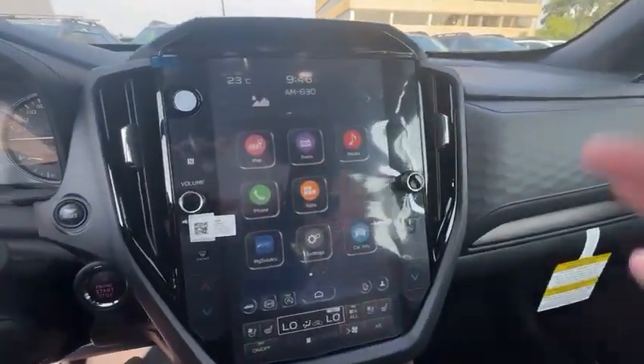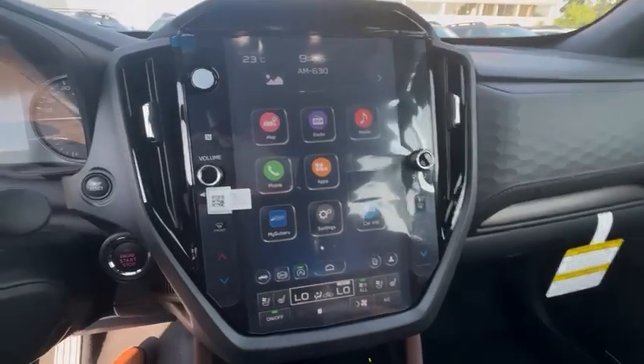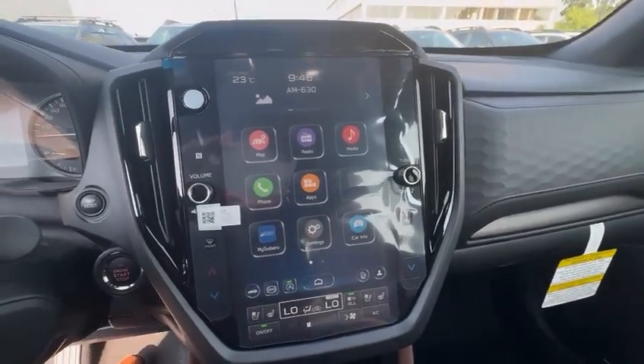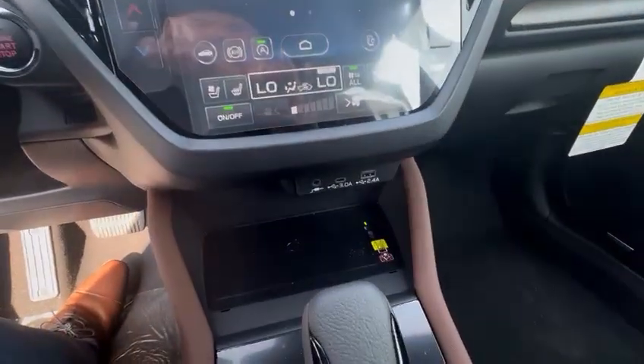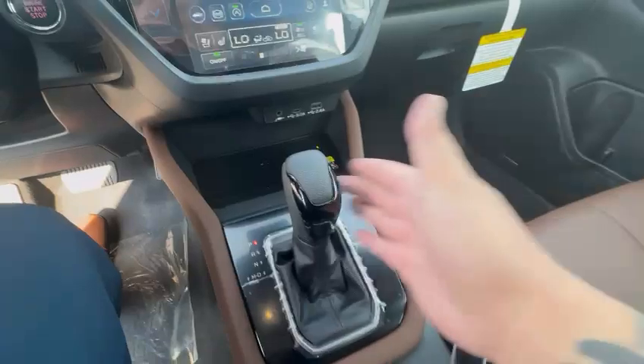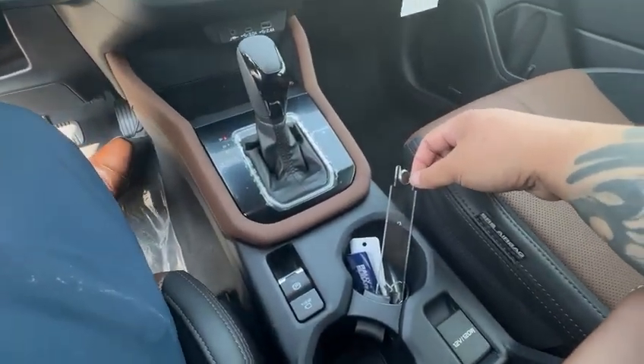11.6-inch touch screen display as you can see here. It's gonna have built-in navigation, wireless Apple CarPlay, and Android Auto as well. Wireless charging pad, automatic transmission, and electronic park brake.